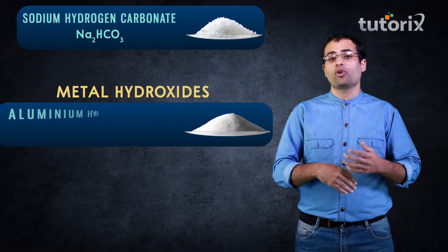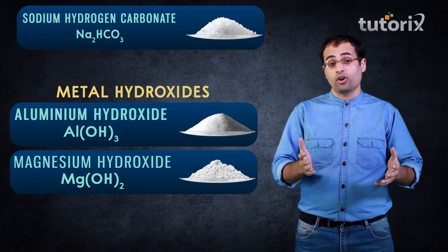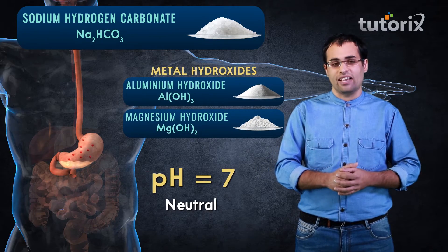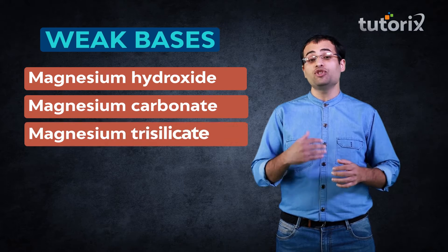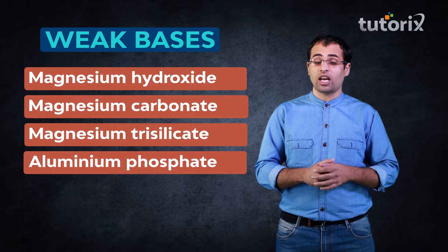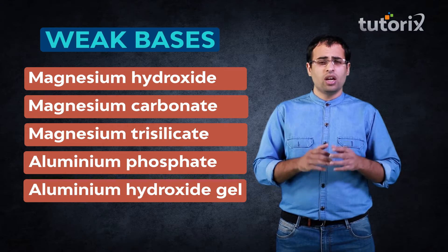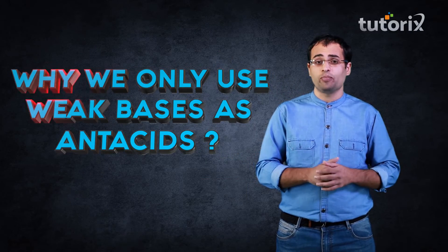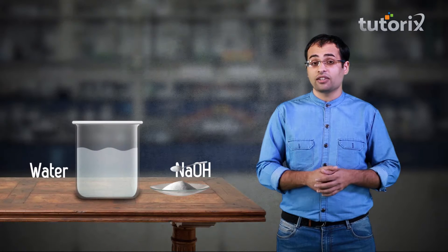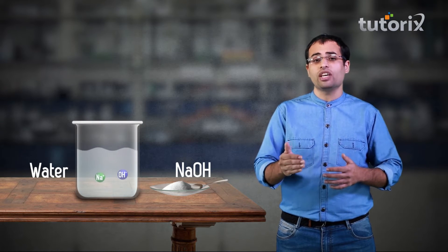Therefore, metal hydroxides which are insoluble are far better than sodium hydrogen carbonate because they do not increase the pH of the stomach beyond 7. Normally weak bases like magnesium hydroxide, magnesium carbonate, magnesium trisilicate, aluminium phosphate and aluminium hydroxide gel are employed as antacids. The reason we only use weak bases is that strong bases fully dissociate in an aqueous environment and easily increase the pH beyond 7.